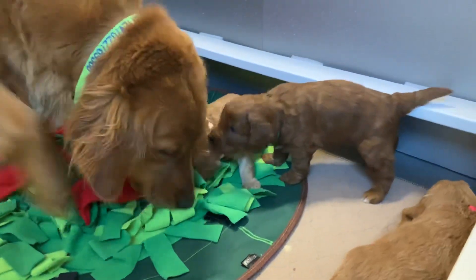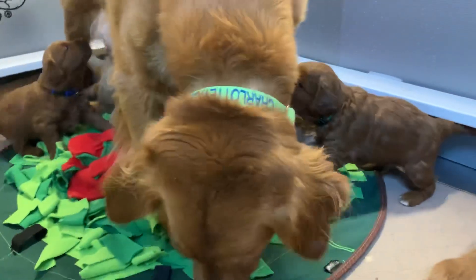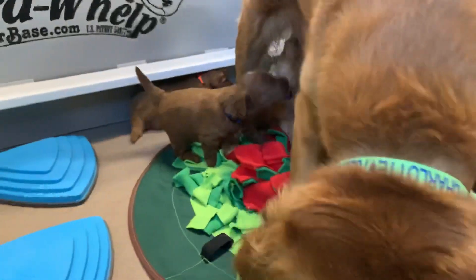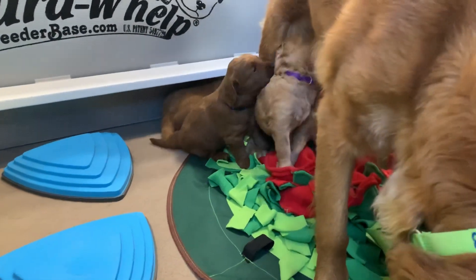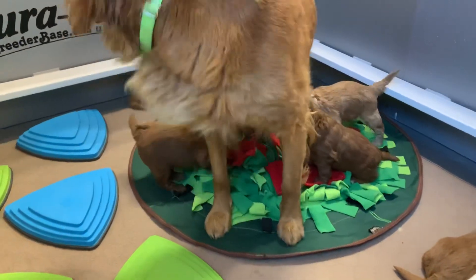Look at the happy tail from Templeton, the green collar male! Puppies are going to try to nurse. You're good, mama — you're doing a good job.